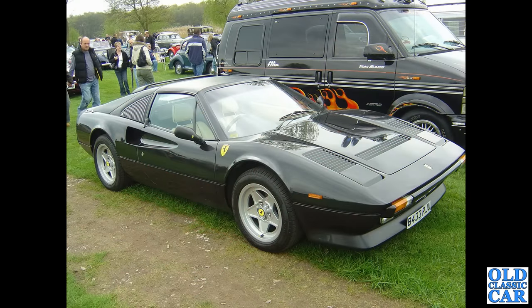Ferrari — B-registration. This is a Ferrari 308, I believe. This was at the Chumley Classic Car Show quite a few years ago — in the mid-2000s, I think.